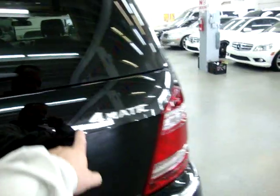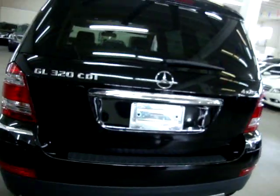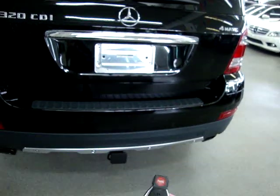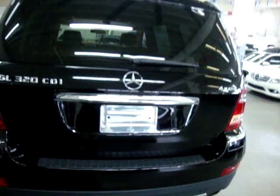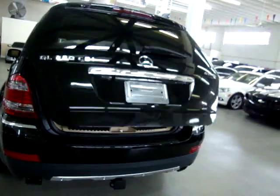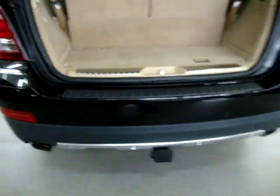All the chrome trimming is really nice — it's not peeling or damaged anywhere. It's 4MATIC all-wheel drive. There's a rear wiper and rear window defroster. The power tailgate can be opened with the remote right here — it gives you a warning chime that it's going to open. Down here we've got a heavy-duty Class 3 towing package with the electrical connection ready to go.